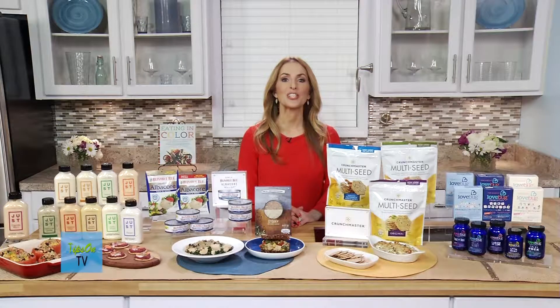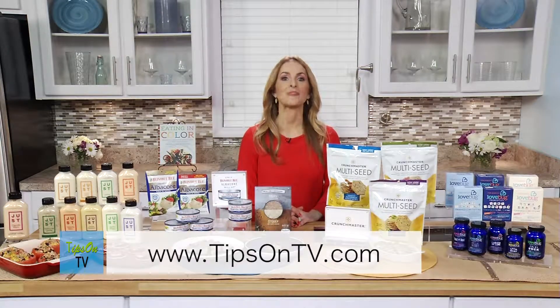For more information, go to tipsontv.com. I'm Frances Largeman-Roth for this National Nutrition Month.